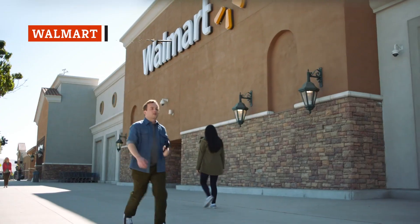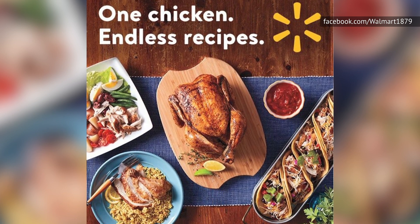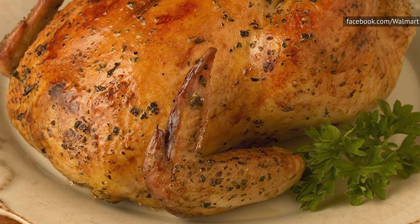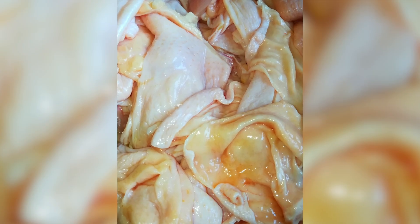Like many items at Walmart, the only really good thing about the big box chain's rotisserie chickens is that they're cheap. You can usually get one for less than $5, but if you care about anything other than the price tag, you should stay far away. First of all, the rotisserie chickens at Walmart are always fatty, and no one enjoys taking a big bite of chicken and being forced to swallow a mouthful of chicken fat.